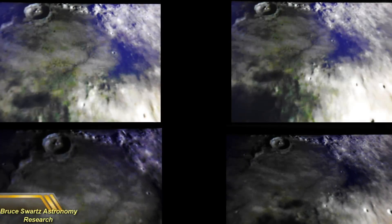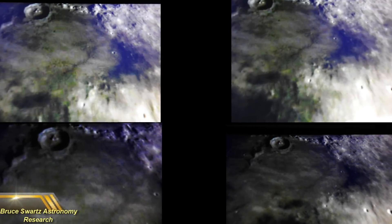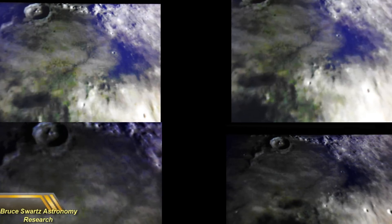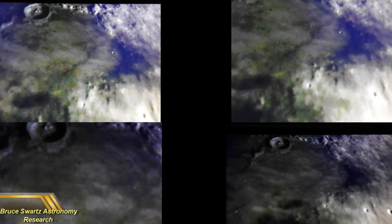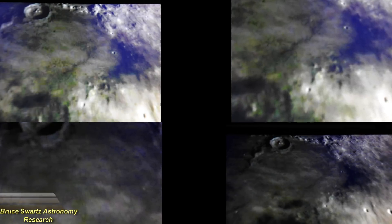Eratosthenes Crater, Copernicus Crater — a lot of color on the surface that I've always tried to capture and show people, what looks like even signs of atmosphere on the surface. This oscillation — some of that oscillation is definitely not just Earth disturbances. I really do believe that some of the disturbances come from the atmosphere that could possibly be over the Moon itself. We all know there is an atmosphere; it's just higher than they said.